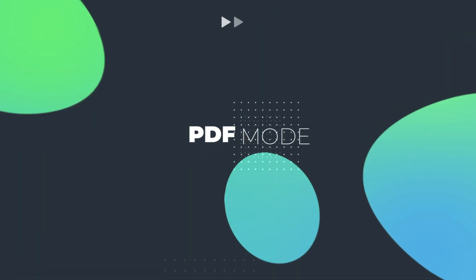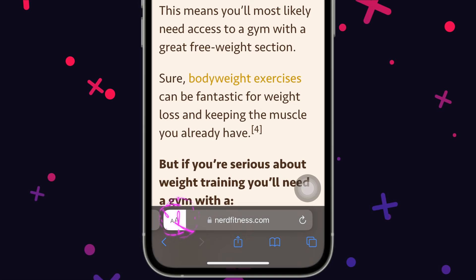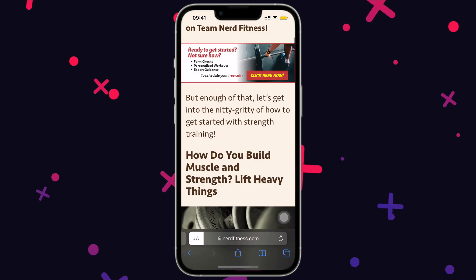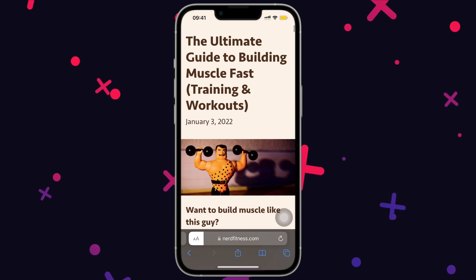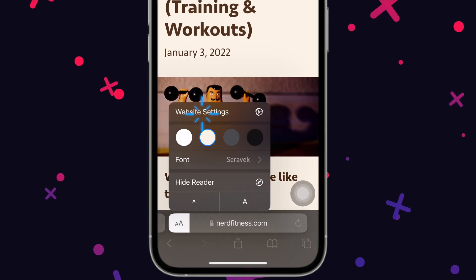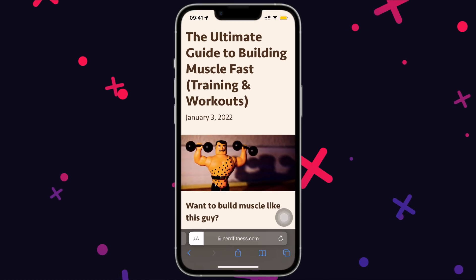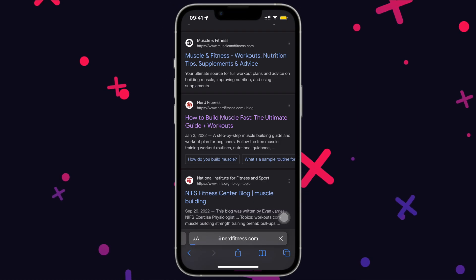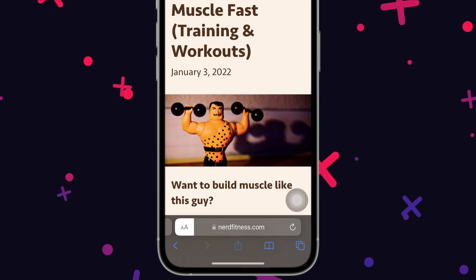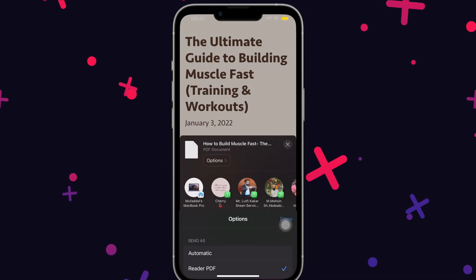In Safari, if you are reading a blog, a long press on the double A will activate reading mode and block unnecessary advertisements for a perfect reading experience. If this is a website you regularly visit, tap on double A again, choose website settings, and turn on use reader automatically. Now whenever you load this website it will automatically enable reader mode. This can also be saved as a perfect PDF — just share, tap on options, select PDF, and save to your Files app.